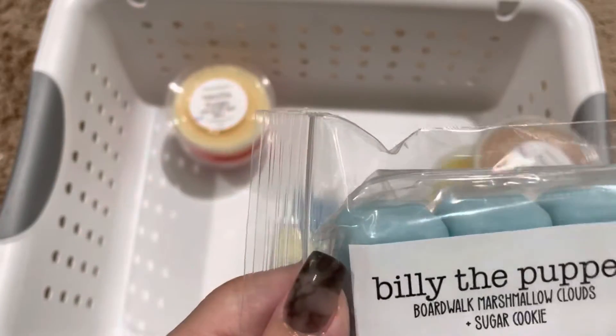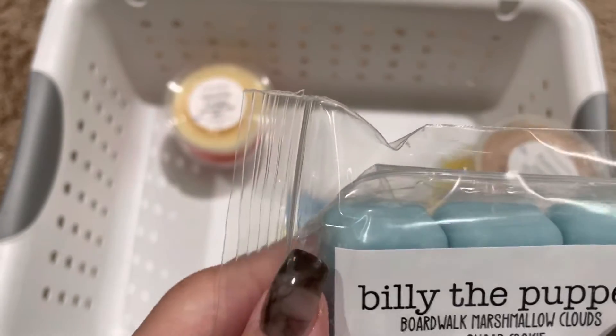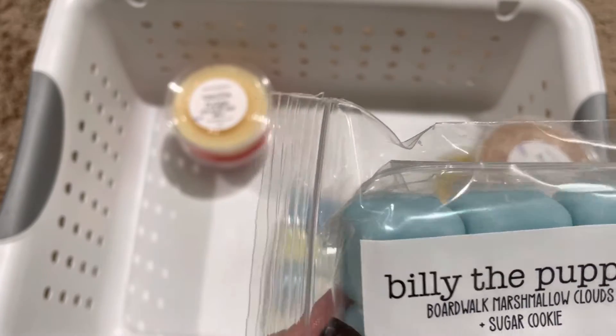Billy the Puppet, which is Boardwalk Marshmallow Clouds and Sugar Cookie. I'm loving Boardwalk Marshmallow Clouds blends, and you can't go wrong with sugar cookie. This one turned out really nice.